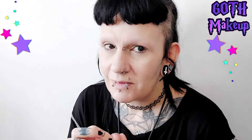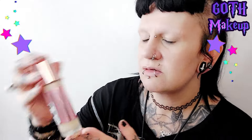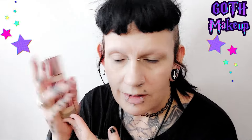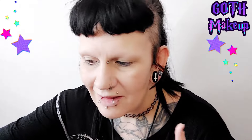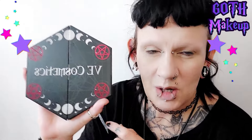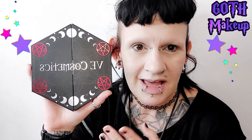It's Monday. I've just put my foundation on. I am using the Revolution Conceal and Define in F1, which is the one I use every day. And then we are going to be playing with a new palette that I've got recently.